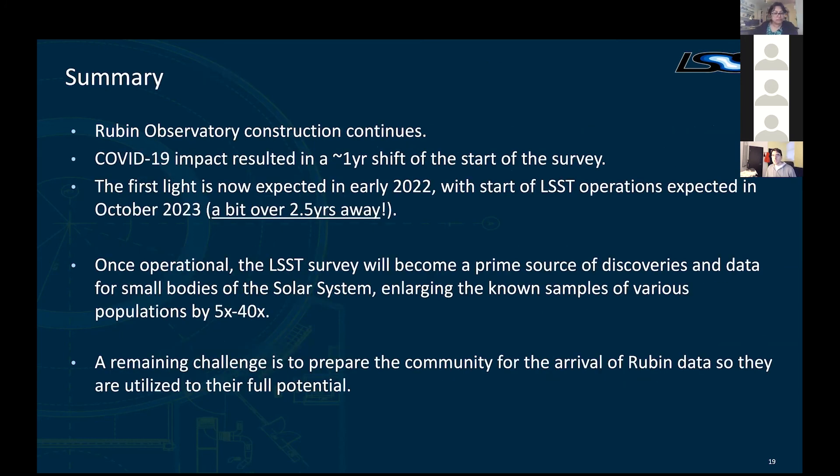So this is where I'll stop and take questions. The thing I really want to point to in this last summary slide is that we are a bit over two and a half years away from having this wonderful mission in the sky and orders of magnitude more data. I'm looking forward to that happening and to us as a community really taking advantage of it.